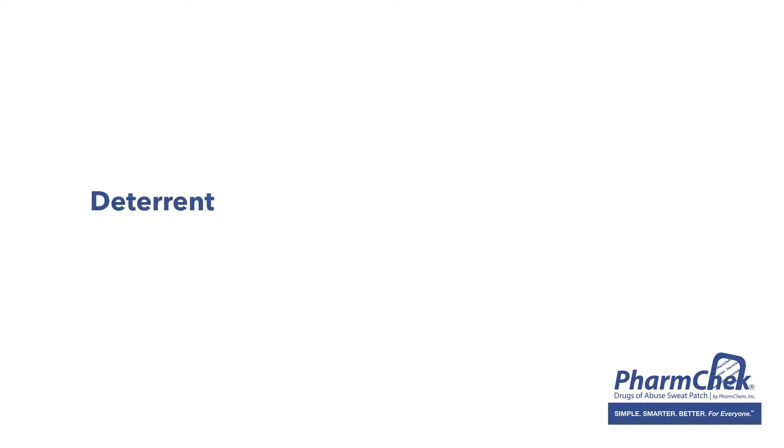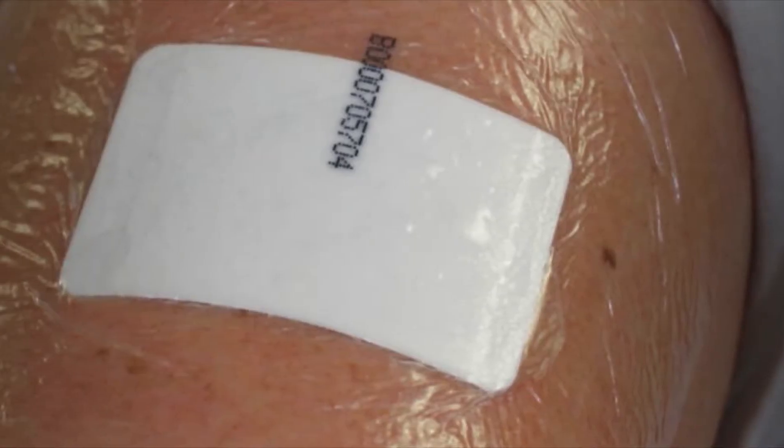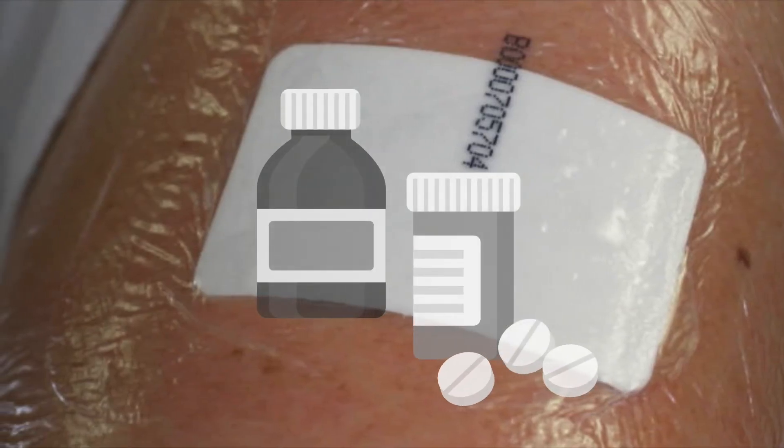Whatever the objective — deterrent, sanction, or reward — the FarmCheck sweat patch continues to prove itself as the simplest, smartest drugs of abuse testing product on the market.